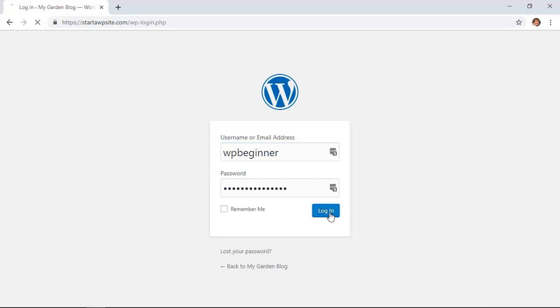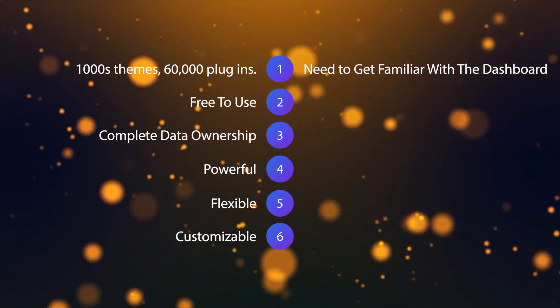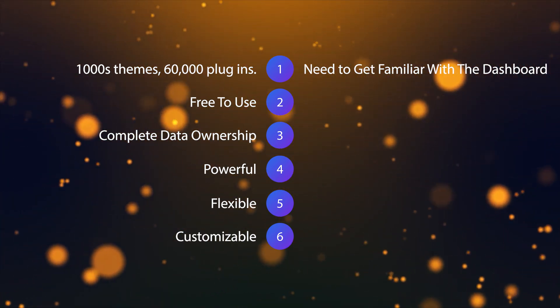Now we'll have a look at a couple of the downsides for WordPress.org. While there is no coding required to use WordPress effectively, you really need to become familiar with the WordPress admin dashboard — the back end. It's not super complicated, but it's something you absolutely have to do.